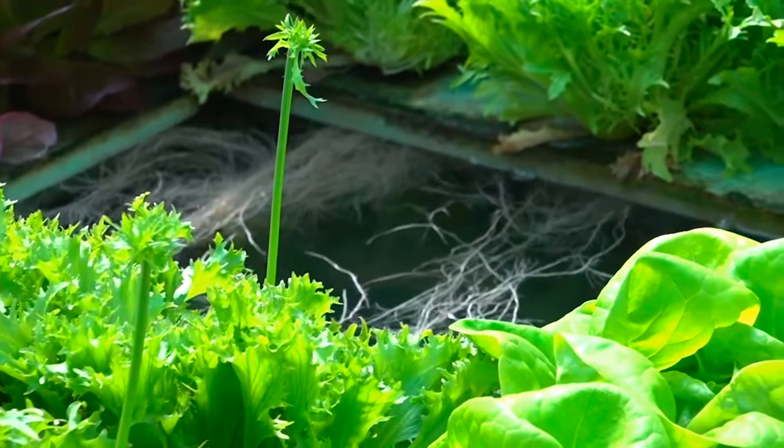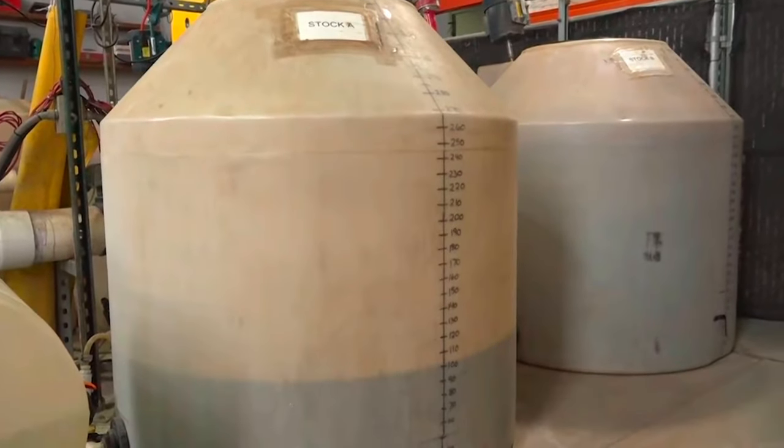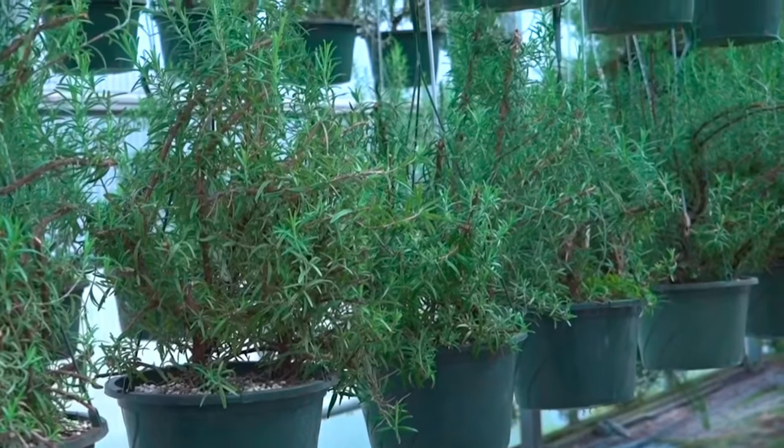Hydroponics may be defined as the science of growing plants without soil. A nutrient solution that contains all the essential elements needed for optimum growth and development is delivered directly to the plant. Hydroponic crop production is used widely throughout the U.S. and the entire world, and it has some advantages over other indoor crop production systems.